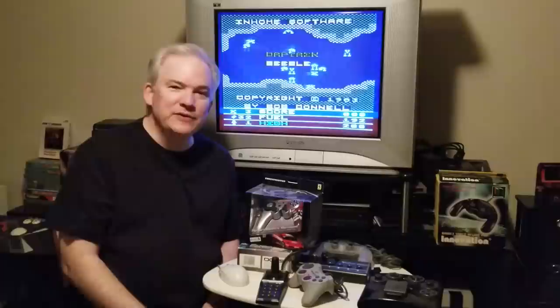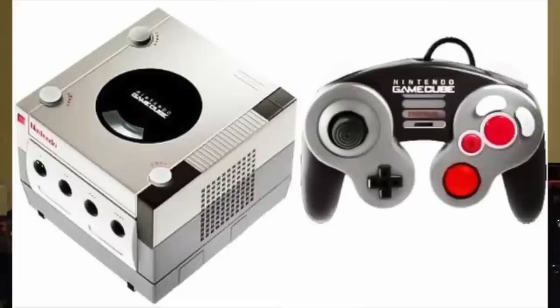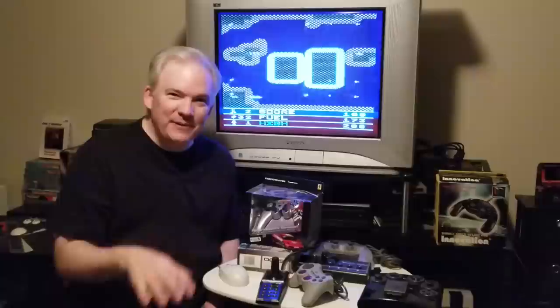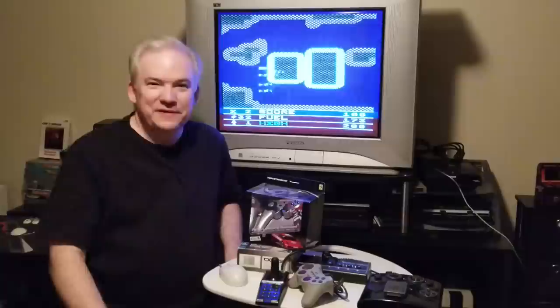Another category I won't be going into much is art-enhanced controllers. Let's say you got a GameCube controller and a graphic artist has put on it the surface coloring of an NES controller — people are willing to pay more than a hundred dollars for graphic artistry, but that's not what today's episode is about.